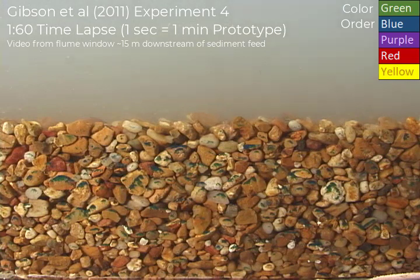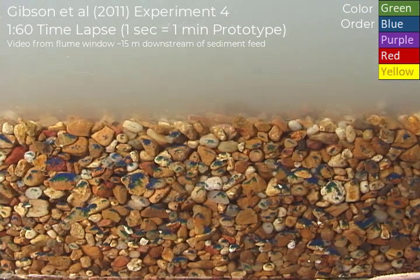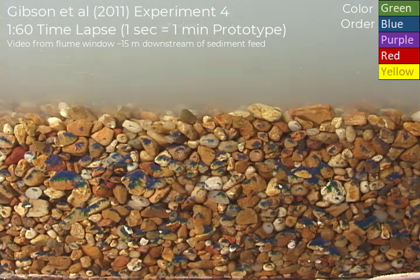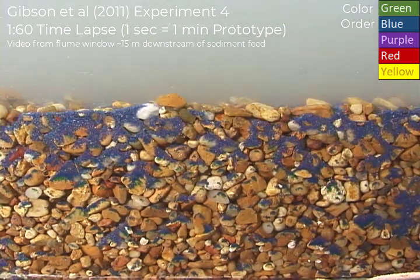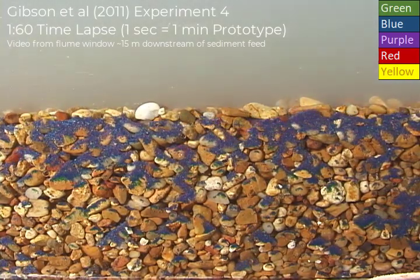We're looking at the infiltration of fines into a gravel bed, and we're doing two things special. One thing is we're introducing fines in pulses of different colors — green went first, then blue, then purple, then red, then yellow. You can kind of see that we're transitioning from blue to red here, and yellow will come by.